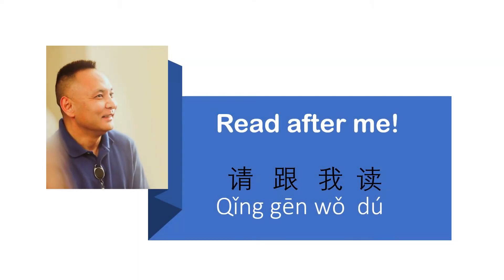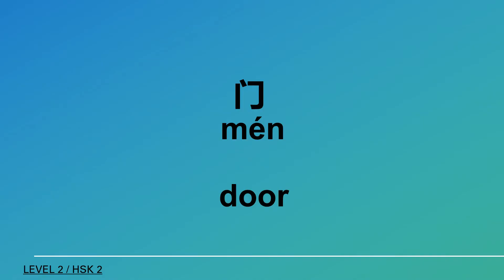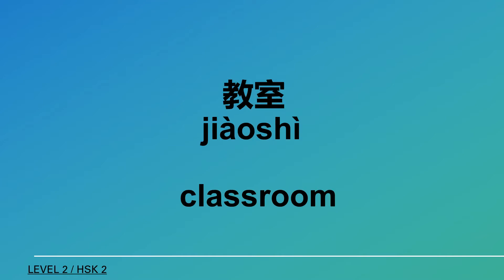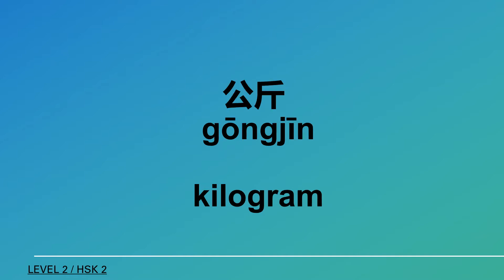Read after me. 門 (door), 房間 (room), 教室 (classroom), 公斤 (kilogram).